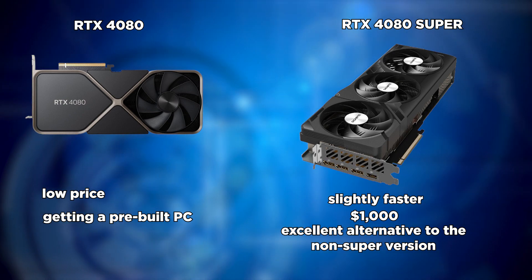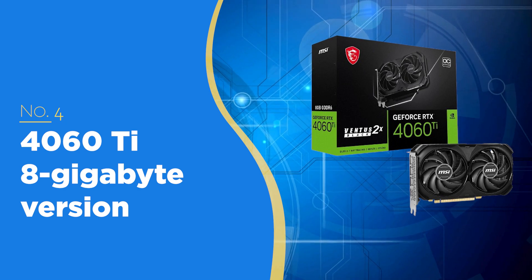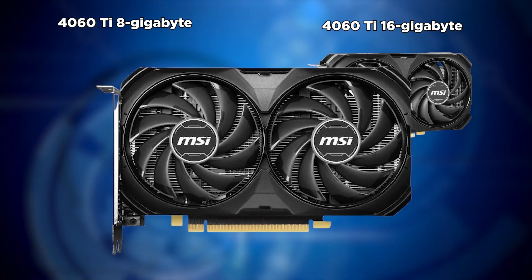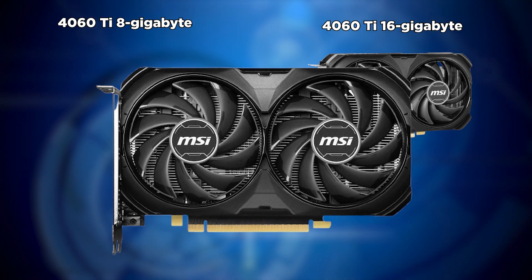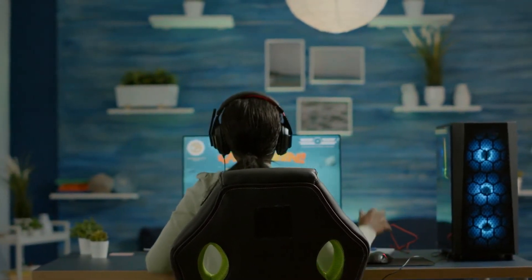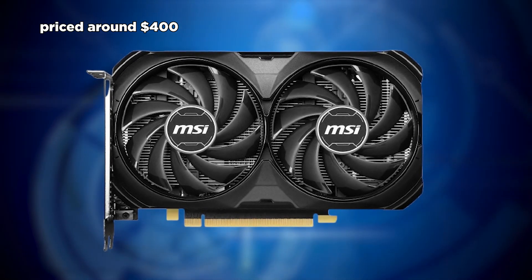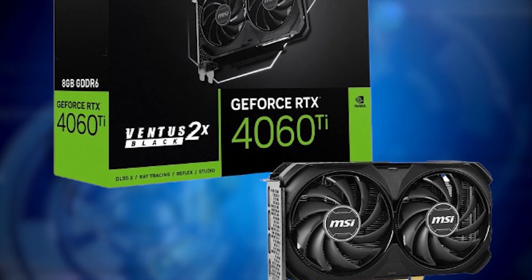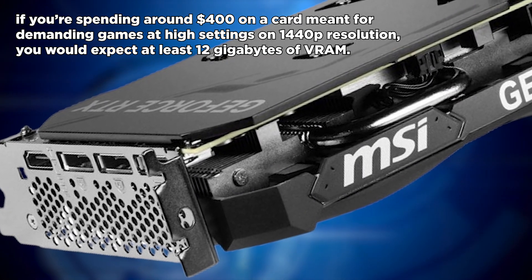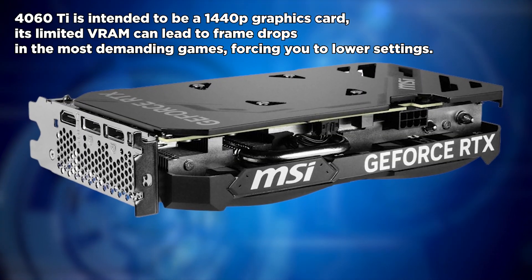The fourth GPU we do not recommend is the RTX 4060 Ti 8GB version. The 4060 Ti has two models — an 8GB and a 16GB version — but the 8GB version offers poor value for both gaming and content creation. If you're looking to play extremely demanding titles at 1440p, you'd want more than 8GB of VRAM. Priced around $400, its 8GB of VRAM is unacceptable, as cards at this price point intended for 1440p gaming should offer at least 12GB.